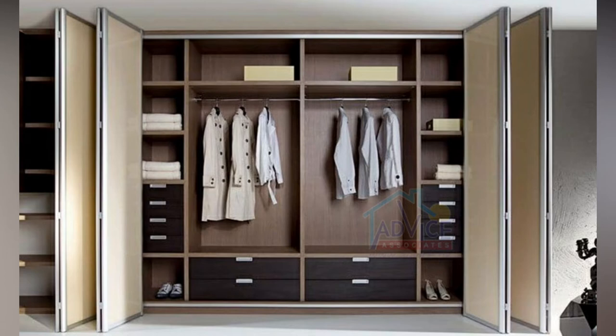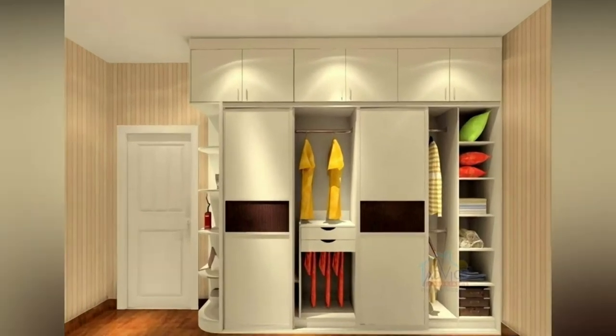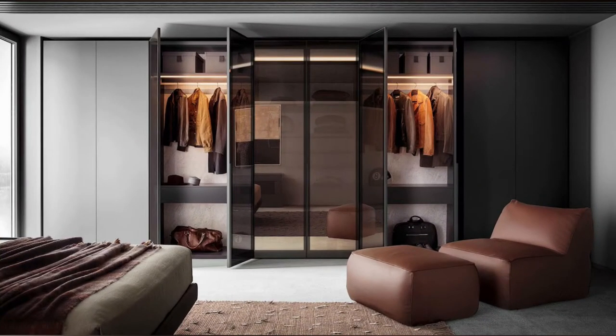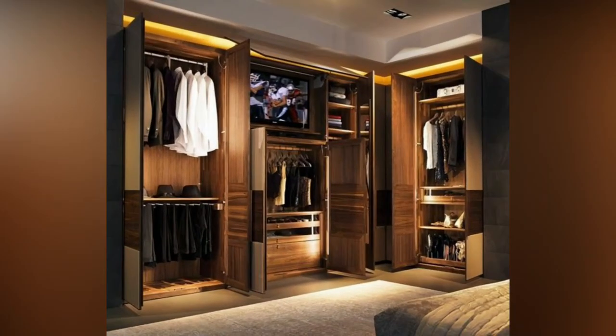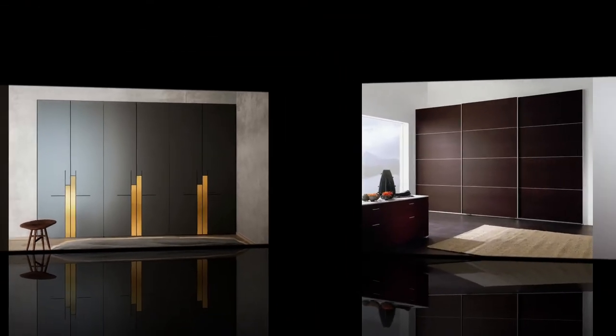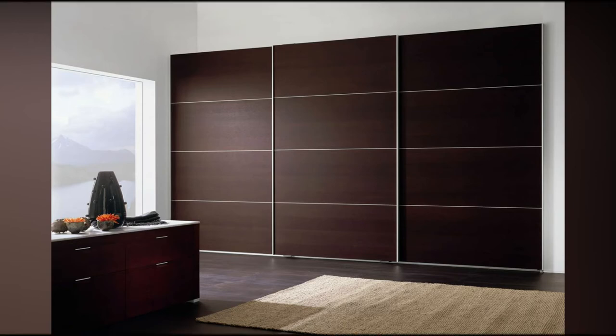The most important ones, as expected, are the closets in our bedrooms, as they are usually larger than the others and they serve to hide what we don't want our guests to see. But how about looking at our sheltering space differently? How about employing some awesome design solutions and making the storing of our clothes a pleasant experience?